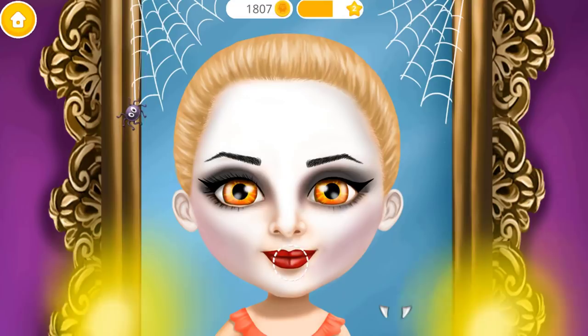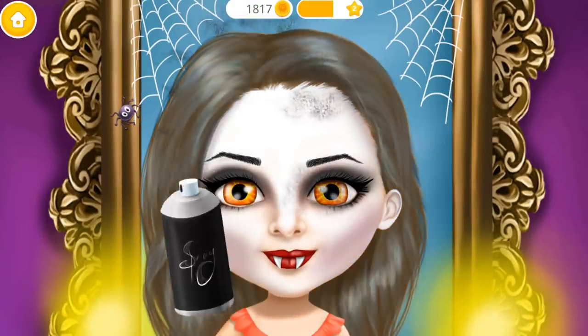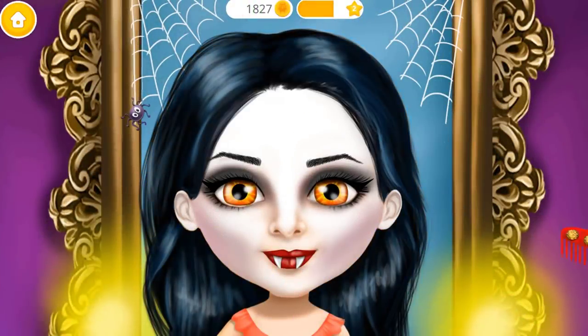No true vampire look is complete without a set of fangs! Now let's change my hair color! Amazing!